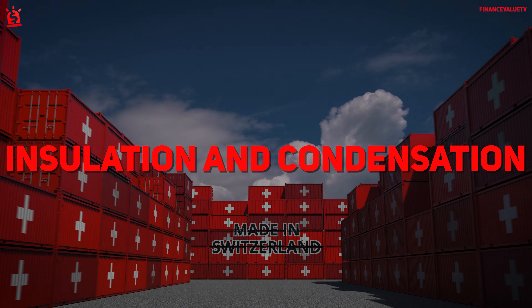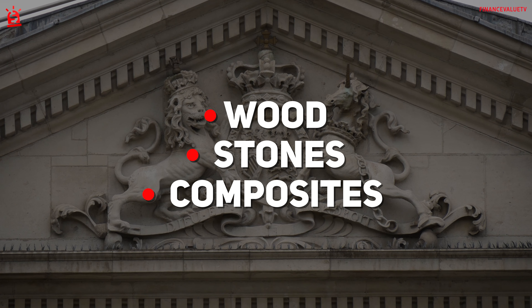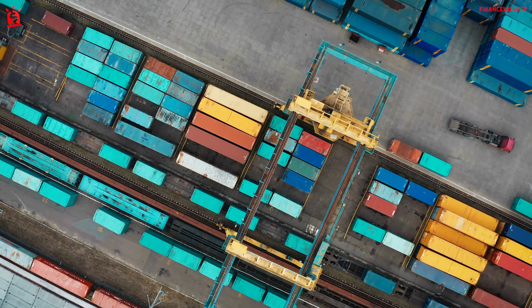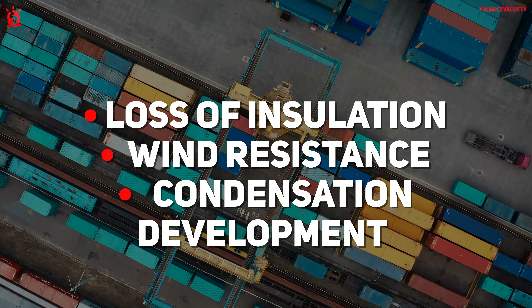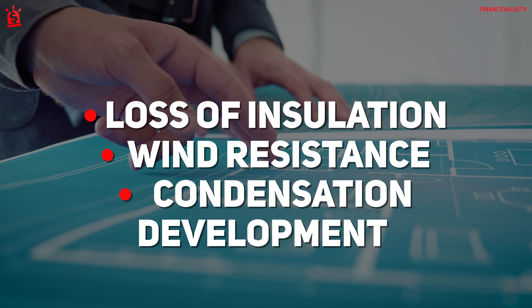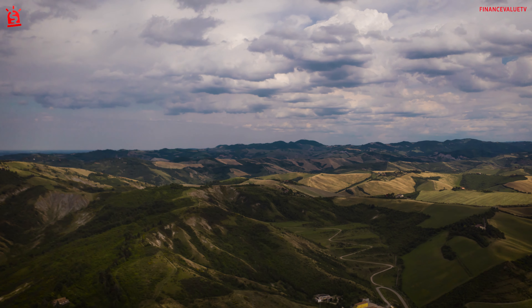Insulation and condensation. Regular building materials like wood, stone, and composites are widely tested for durability and integrity. Metal shipping containers aren't designed for living spaces. This means you could run into problems like a loss of insulation, wind resistance, and even condensation development. Working with a builder can help you choose and prepare the best container for your weather and location.